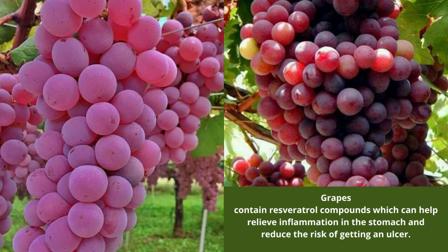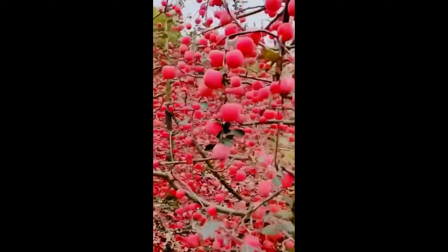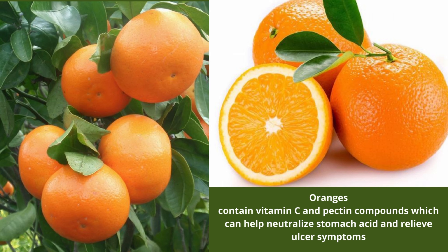Number 9: Grapes contain resveratrol compounds which can help relieve inflammation in the stomach and reduce the risk of getting an ulcer. Number 10: Oranges contain vitamin C and pectin compounds which can help neutralize stomach acid and relieve ulcer symptoms.